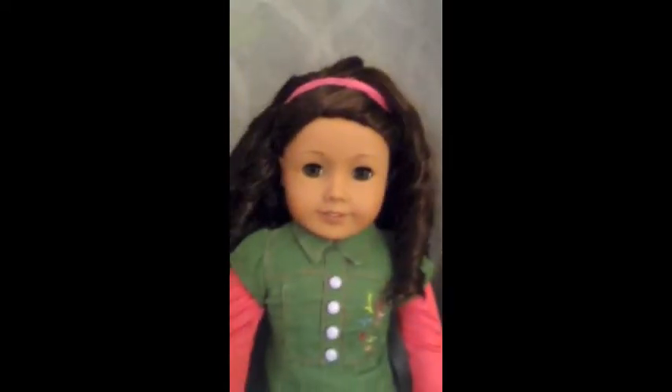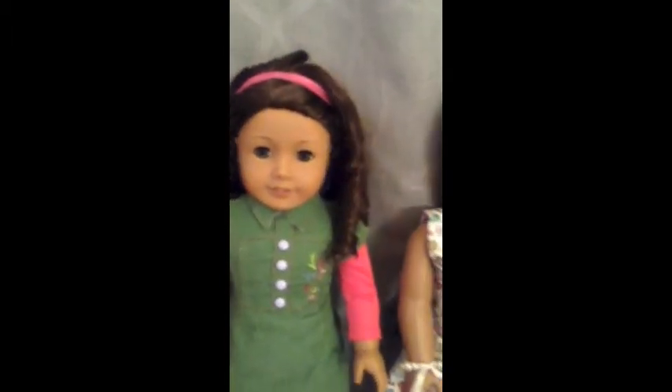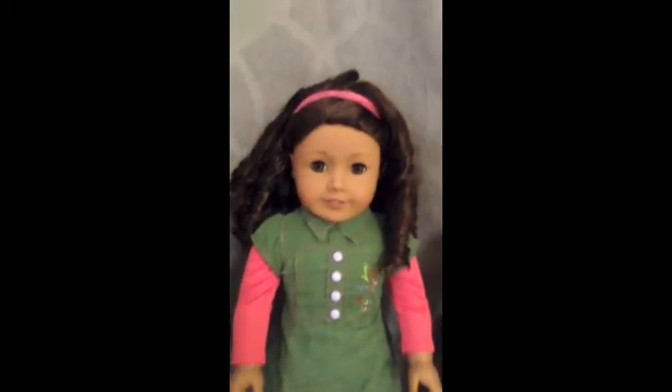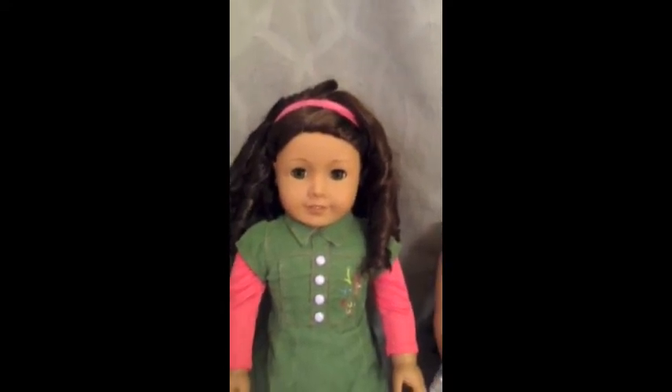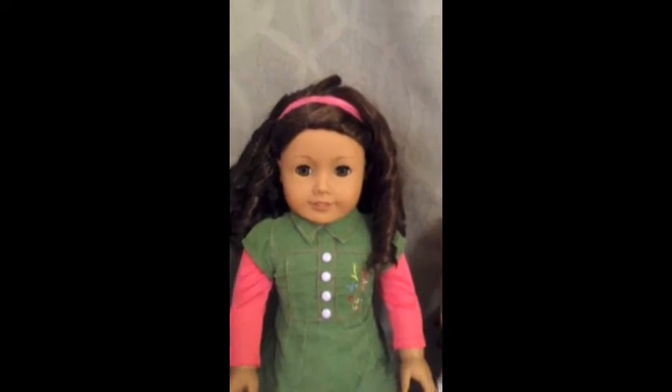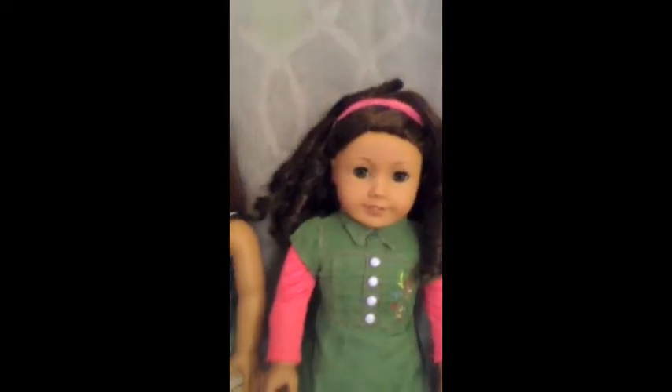The next American Girl doll that I got was Audrey Simmons. Her last name is Copeland because she's Sage's sister — sorry, I get mixed up. I got her Christmas 2012. I just thought she was so unique with her curly hair and her hazel eyes, and I knew I really needed her. All three of these girls have their ears pierced, and all three of my first ones were Just Like You's.